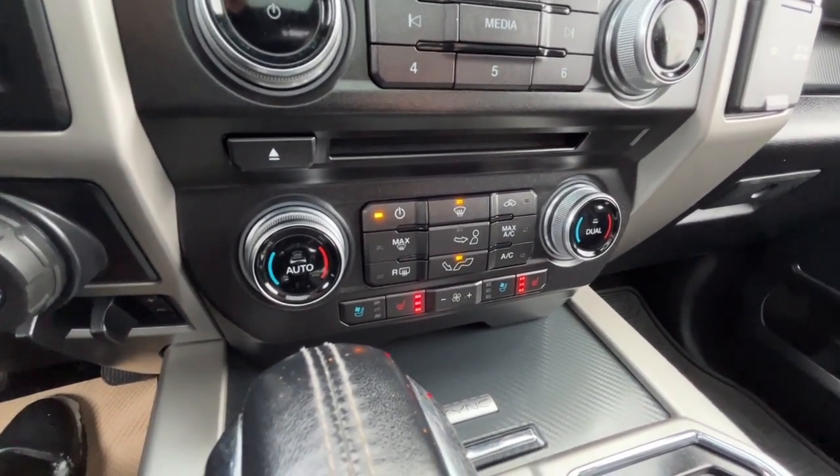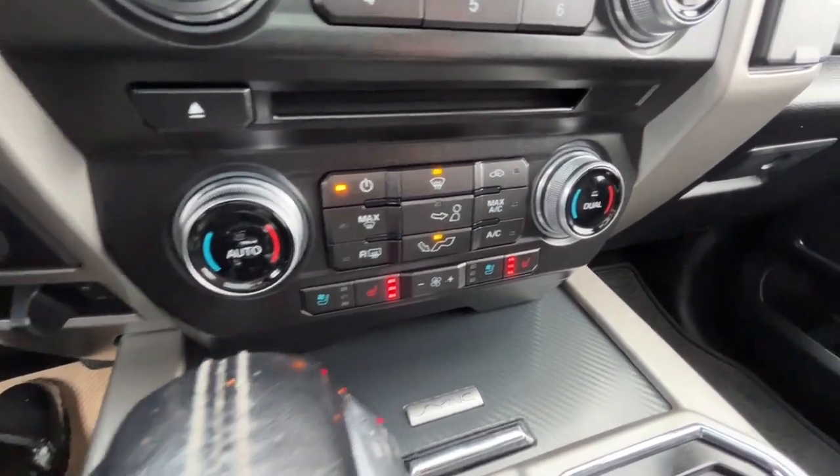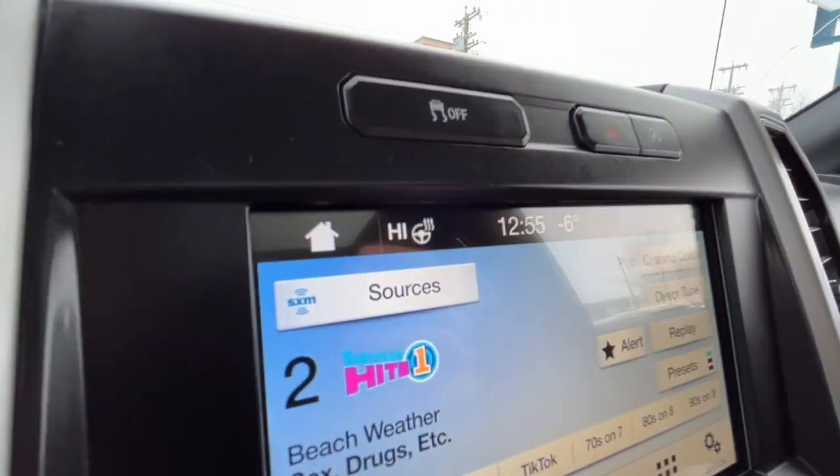We also have the Pro Trailer Backup Assist and a trailer brake controller. As for climate control, we have dual zone air conditioning with fully automatic climate control. We also have heated and cooled seats for the driver and the passenger, and a heated steering wheel.